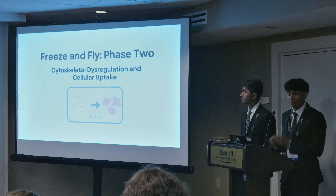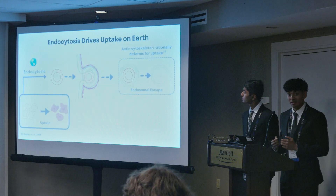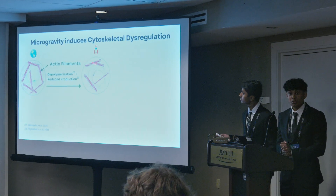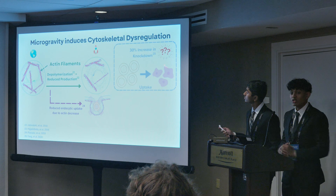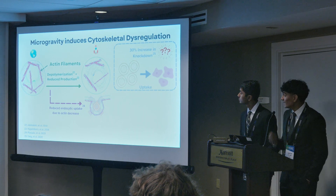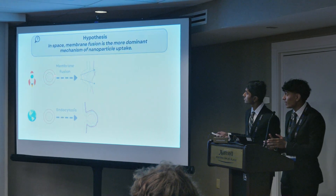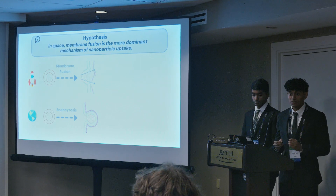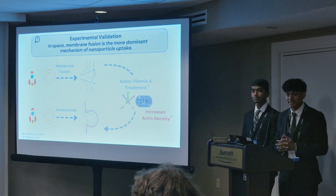Phase 2 focuses on cellular uptake. The actin cytoskeleton regulates endocytosis, the driving force behind uptake on Earth, implying that a higher actin density increases treatment efficacy. In space, this structure is dysregulated, which should reduce endocytosis. That's why it's puzzling that Yang et al., one of the major inspirations for our work, saw an increase in the treatment efficacy of nanoparticle nucleic acid compounds in simulated microgravity, leading us to hypothesize that reduced actin density in spaceflight relieves tension on the membrane and shifts the dominant uptake pathway to membrane fusion, where the bilayer of the particle and the cell merge. We'll validate this with biobits to express actin monomers, which will polymerize into fibers, and filament, which will interlace those fibers to increase density and membrane tension.